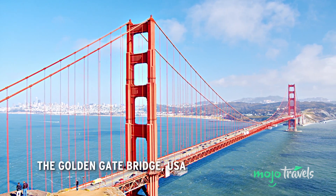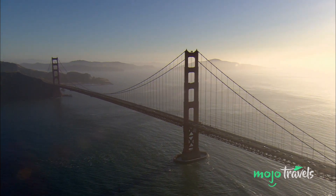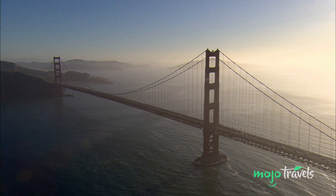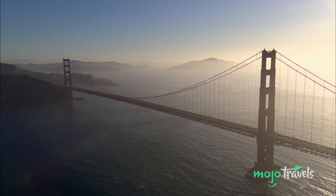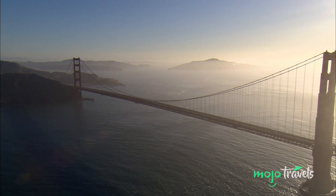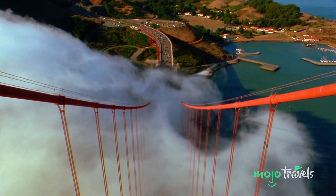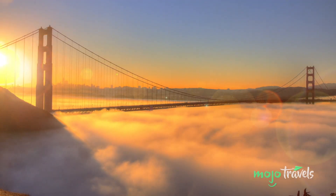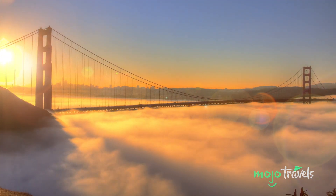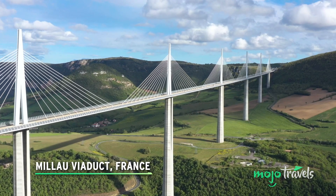The Golden Gate Bridge, USA. It's up there with the Empire State Building as one of America's most iconic and well-recognized landmarks. Its architect was Irving Morrow, who was himself from the San Francisco Bay Area and designed a few other California landmarks. It's over 700 feet high and 1.7 miles long, and has stood tall for almost a century, though over the years it's had to be modified to withstand higher wind speeds and intense earthquakes.